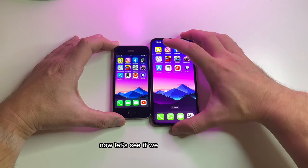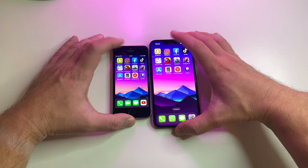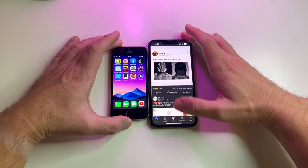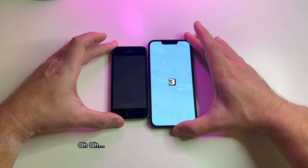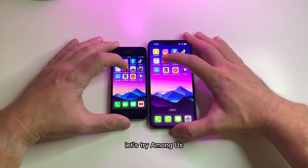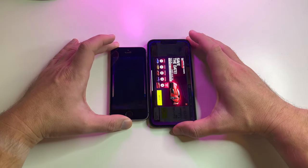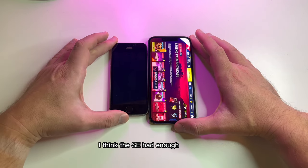Now let's see if we got any reloads. Snapchat is okay, Instagram is okay, Facebook reloaded on the SE. TikTok is all right. Crossy Roads has crashed. Among Us — black screen as well. Asphalt 9 also a black screen. I think the SE had enough for today.